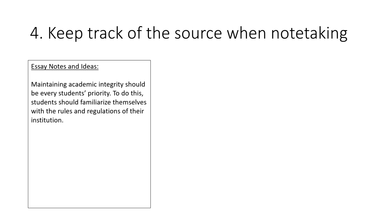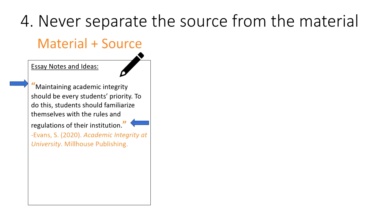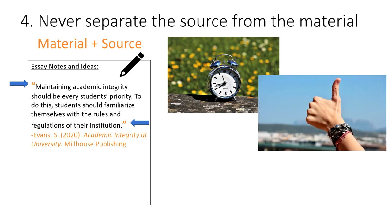Some students might think that citations and references are something that they'll add in at the end, when they're finished their writing. The problem with this is that they could forget where the information came from in the first place, resulting in possibly hours of searching for that information. Or they could end up attributing that text with the wrong source, or even forget that they needed to cite the text in the first place, and this can result in a case of plagiarism. Therefore, keep the material and the sources together, even if you're at the note-taking stage, the outlining stage, or just sketching out your first draft. Doing this will save you a lot of time and stress, and help you avoid plagiarizing others' work.